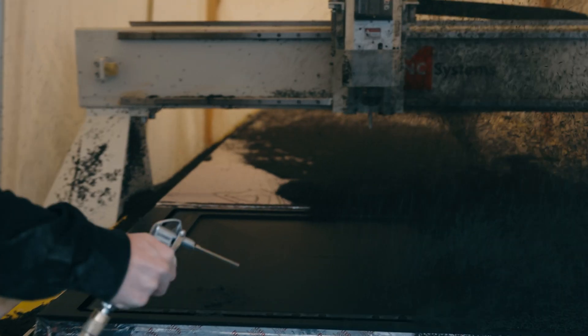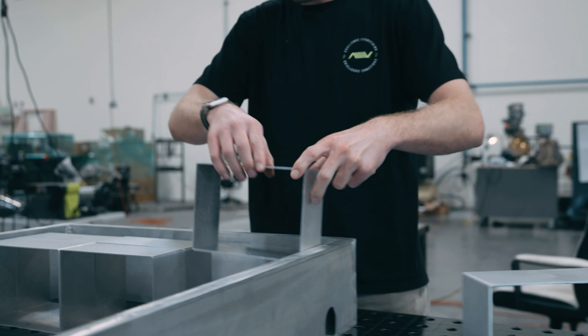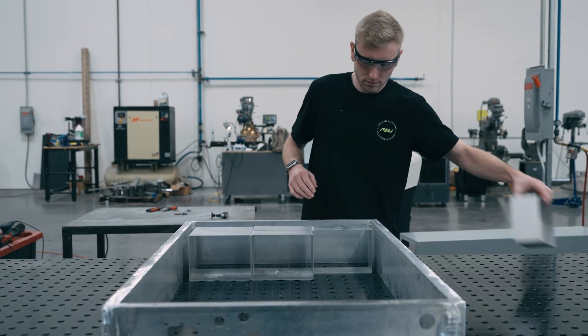On the battery pack assembly side, Riley has welded up the vertical enclosure and the bottom and top lids are currently being manufactured in-house. This week we've also got cell enclosures that hold the battery cell modules within the 30-pack arriving at HQ, which is very exciting.